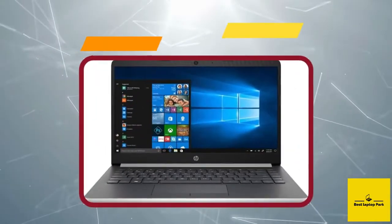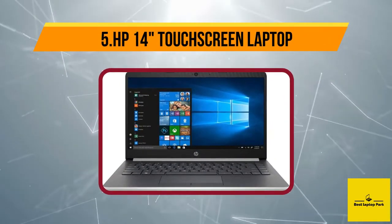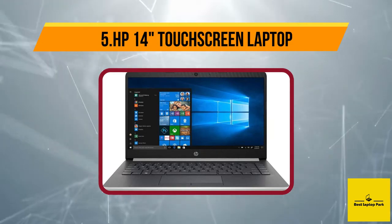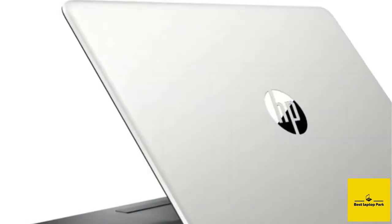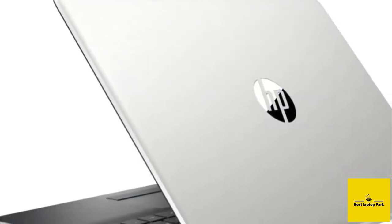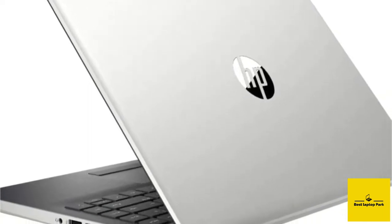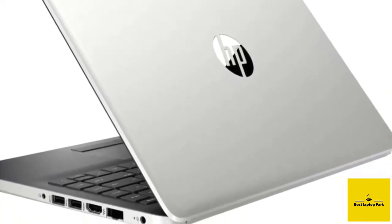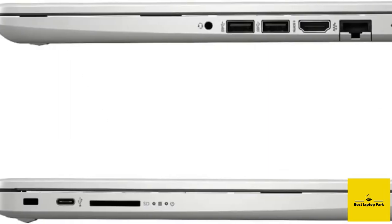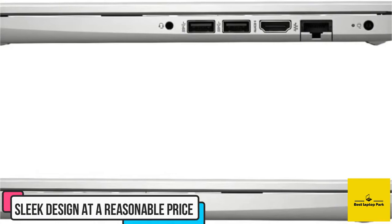Starting at number five: the HP 14 touchscreen laptop. HP budget laptops don't have a flashy brand name — just the simple HP laptop series — but on the market you'll still find them as highly rated under-budget laptops. Here comes the HP 14, delivering a blend of performance and sleek design at a reasonable price.